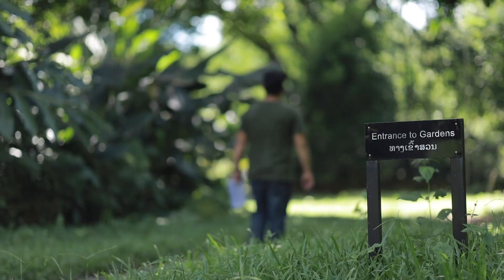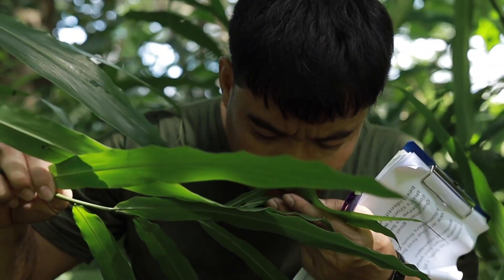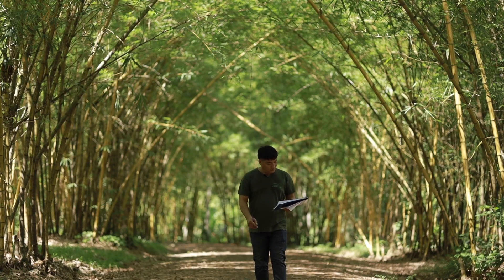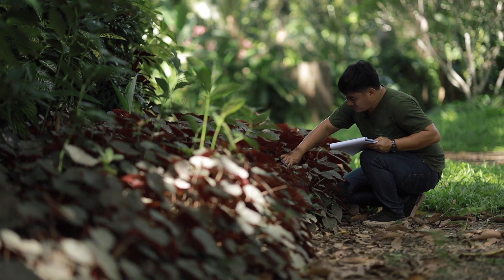Our main goal is to research the forest of Laos and conserve its biodiversity. In this time of global warming, that's crucial work because only 35% of the Laos forest has been identified so far. So there is still a lot of work to do.